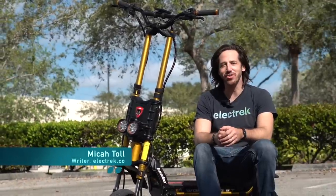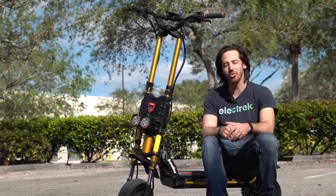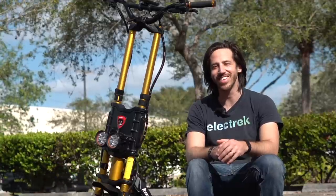Hey everyone, Micah here with Electrek and today we're reviewing this gigantic beast of an electric scooter. This is the high power, high speed, full suspension Wolf King GT and we're gonna check it out. Let's hit it.